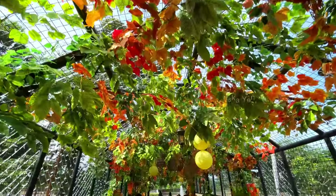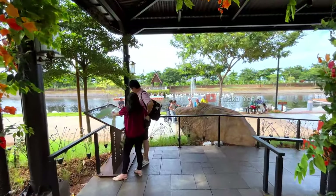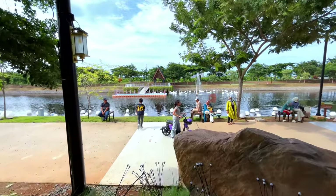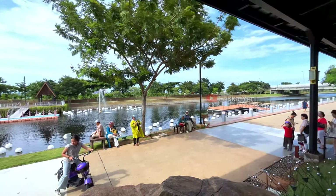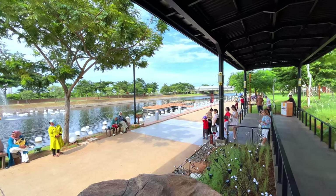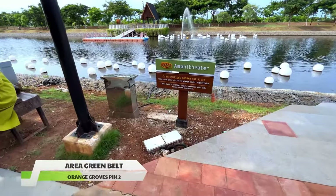Yang gak kalah estetik, di sini ada spot lorong dengan tanaman rambat berwarna-warni yang cantik. Lorong ini adalah akses langsung untuk menuju ke area greenbelt-nya. Terletak di jantung greenbelt Peak 2 dan di tepi sungai Tahang, Orange Grove ini memadukan kehidupan alam dengan landscape yang sangat memukau. Banyak aktivitas yang dapat kalian lakukan di sini, seperti jogging, bermain sepatu roda, jalan kaki santai, atau hanya duduk-duduk menikmati indahnya sungai di sore hari.